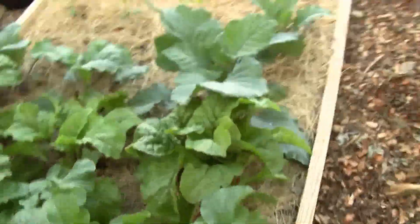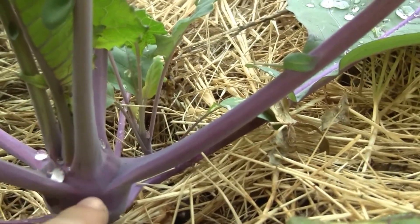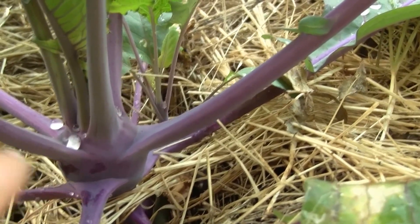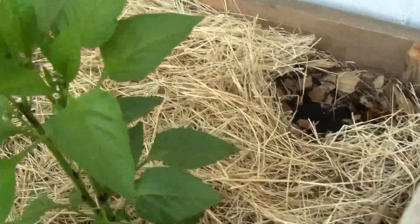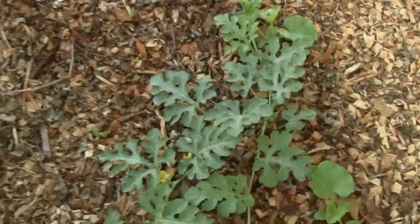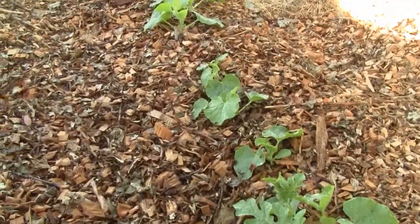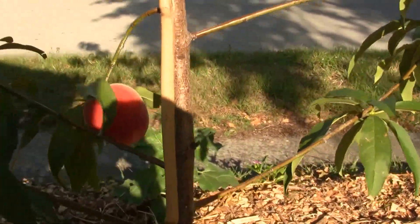Beautiful Swiss chard, rainbow chard, and some more kale. The kohlrabi — this is a mix between broccoli and cauliflower, or something like that. We have some peppers, eggplant just popping up — I plan to have a trellis where it can grow up. We have watermelon that's just starting, and then there's some cantaloupe and honeydew. I have a peach tree — a beautiful peach here that's still hard, probably keep it on there a little longer, but hopefully the squirrels don't get to it.